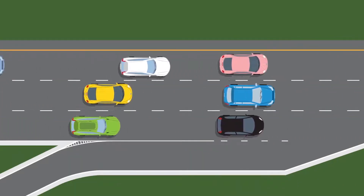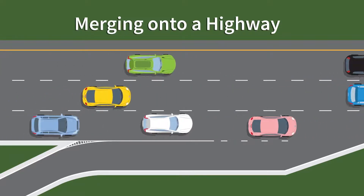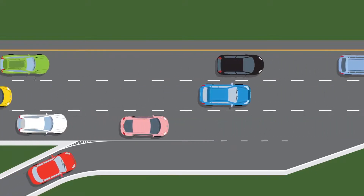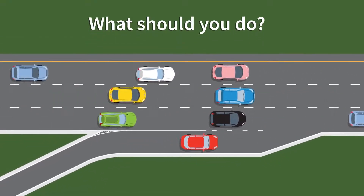Our second scenario is one that is likely to be familiar to many of you: merging onto a highway. Your red vehicle prepares to enter a highway on an entrance ramp. There is a steady flow of traffic on the highway. What should you do?